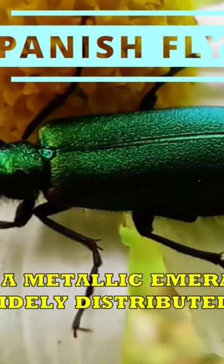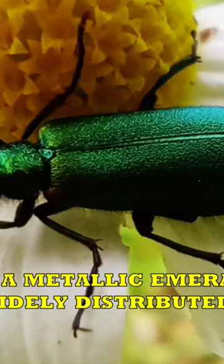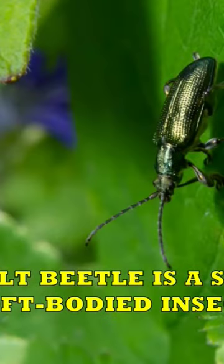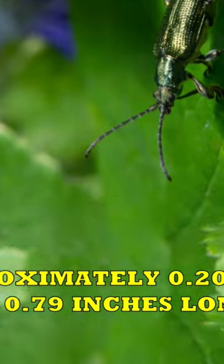Spanish Fly. The Spanish Fly is a metallic emerald green blister beetle that is widely distributed across Eurasia. The adult beetle is a slender, soft-bodied insect that is approximately 0.20 inches wide by 0.79 inches long.